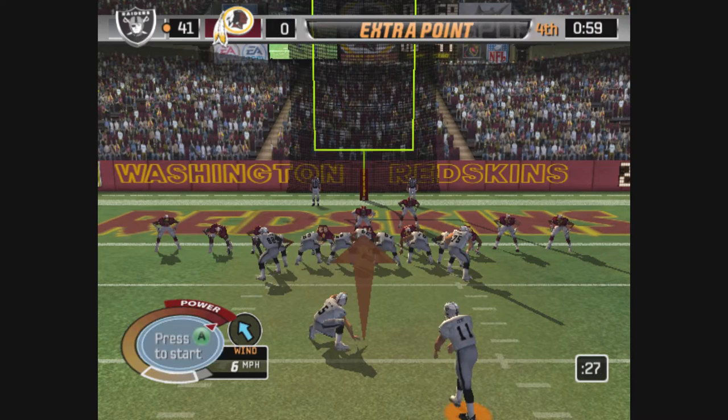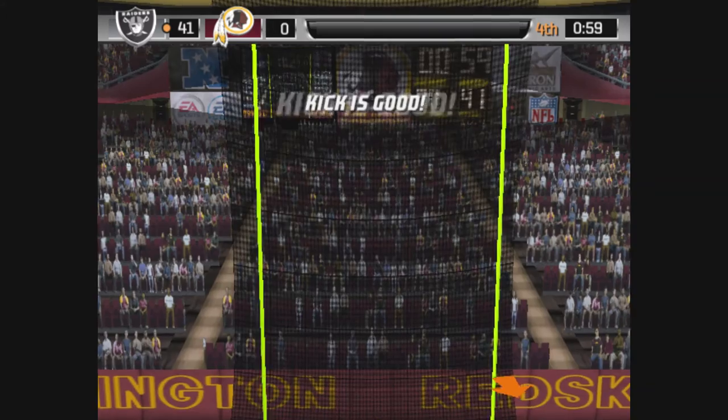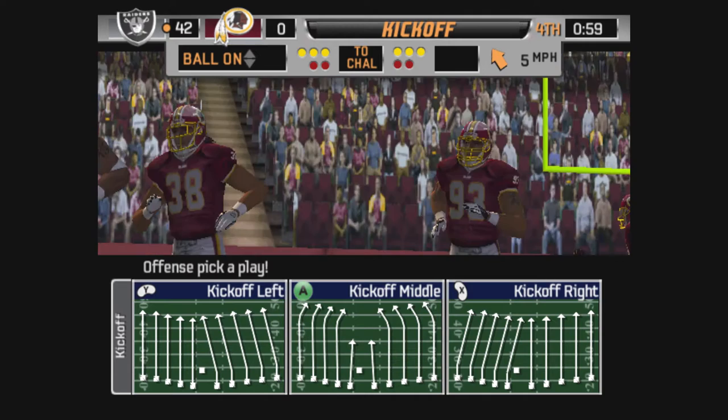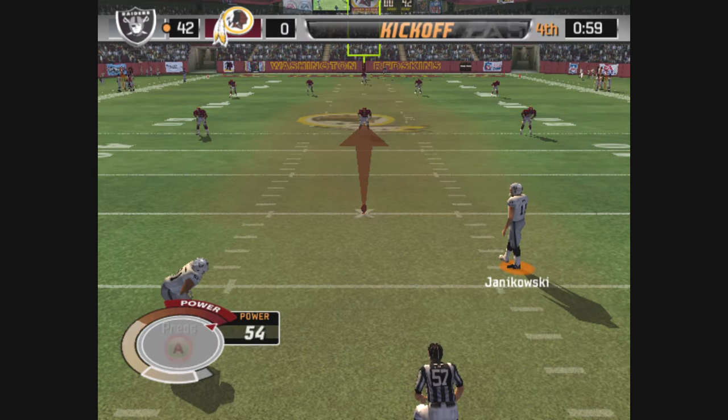The kicker lines up for the point after, and it's on its way — the point after is good. The Raiders pour it on with another score. They got good field position and exploited it immediately. Well, they had the perfect play call, and we'll see if the defense makes adjustments the next time they come on the field.